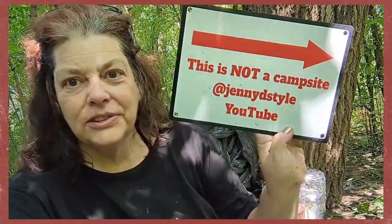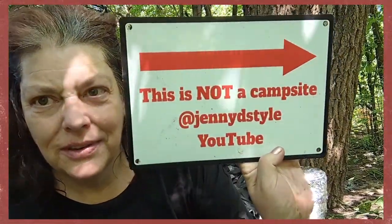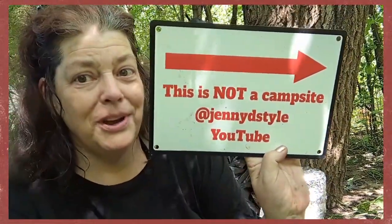I put this black tablecloth over it so you can't see through it and see me. If I get busted, this is going to get me away — I'm not doing anything. Not at all. See? This is not a campsite. So that's proof.